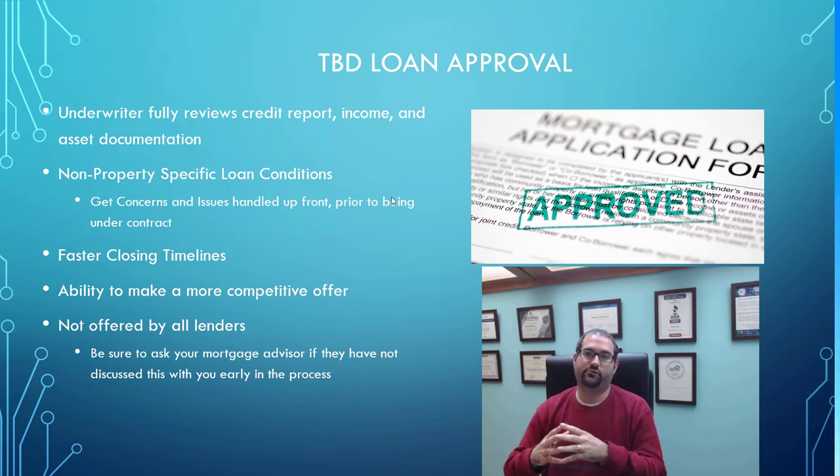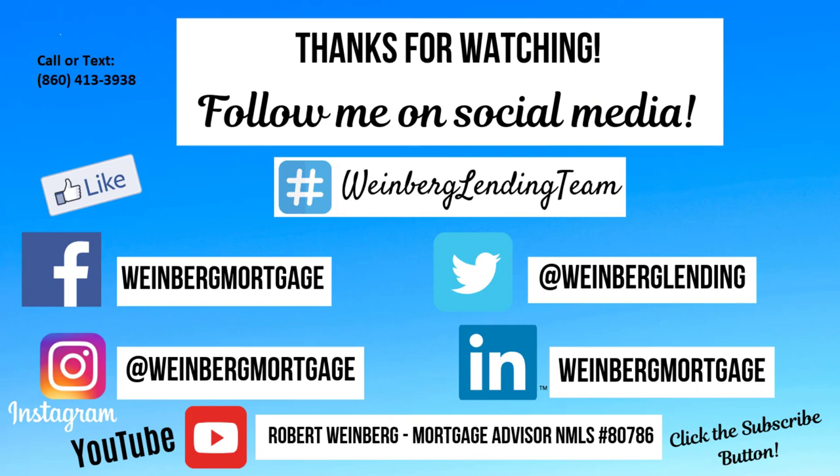I hope that this has been of help to you. Please share this with others and comment below. Thanks for watching, and please follow me on all social media. If I can be of assistance to you or anyone you know with the home buying process, feel free to reach out by call, text, or private message. We'll talk to you soon.